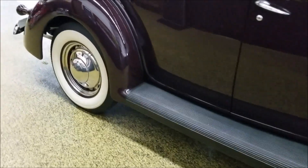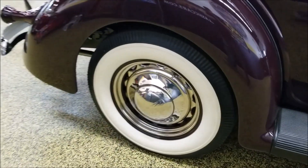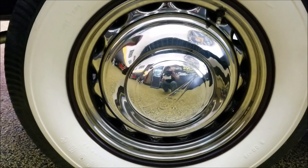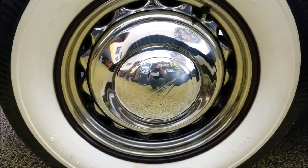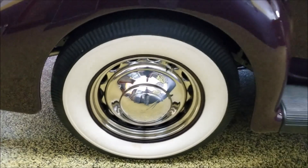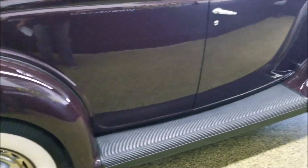The cool thing about those is it has what's called the spider caps. That chrome cap goes all the way out to the edge of the artillery wheel — that was an accessory from Ford.